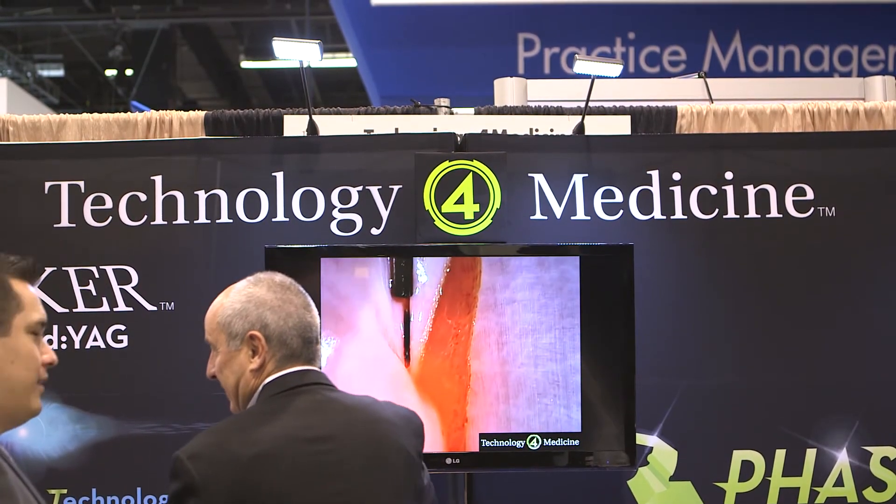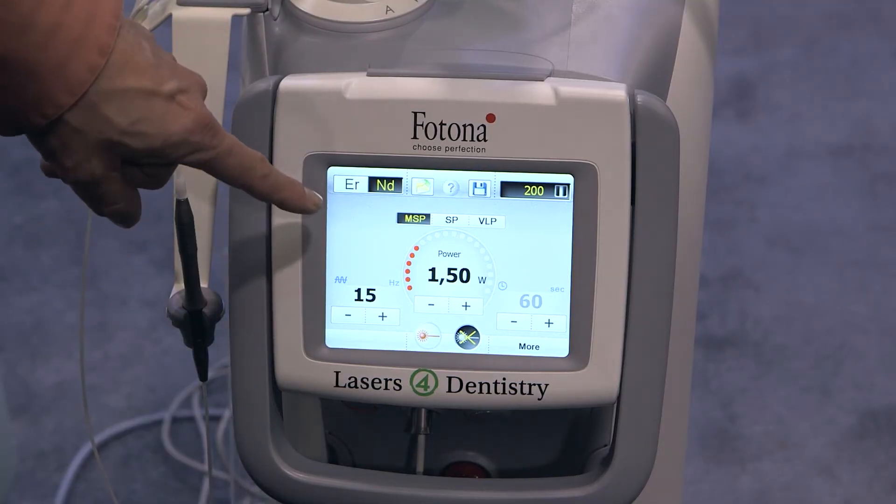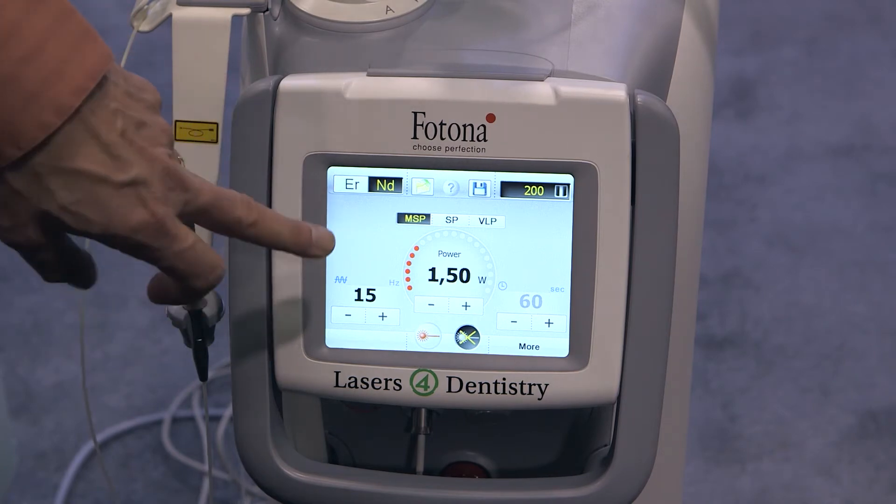In addition to that, with a combination of the Soft Tissue Technology — the ND YAG — we can use both Soft Tissue and Hard Tissue technologies combined for a periodontal procedure called Wavelength Induced Periodontal Therapy. This is a dual-wavelength periodontal therapy approach, and again, it is a therapy that has not been used before the advent of this laser.